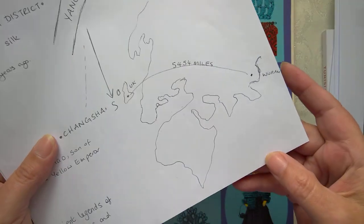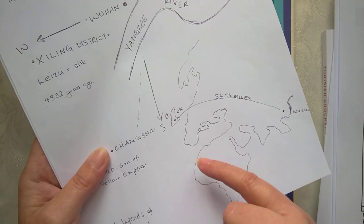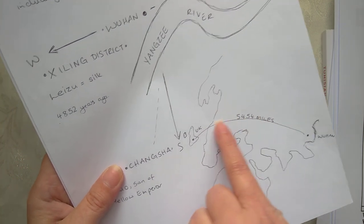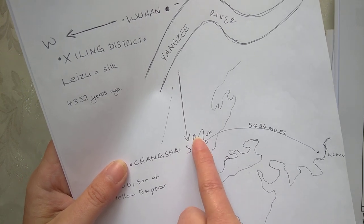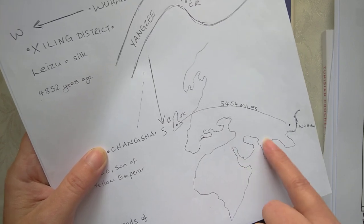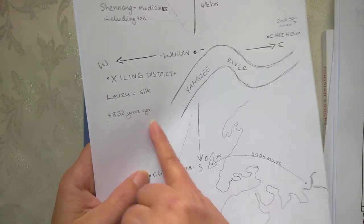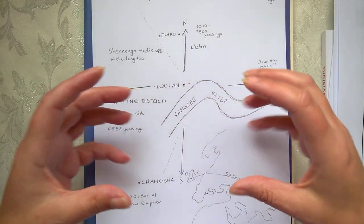I drew my version of the world — I know it's slightly out — but Wuhan is right over here in China, and 5,454 miles away is where I am in the UK. That little blob there is supposed to be the island of Ireland; this is Spain, Africa, Iran, Iraq, India and Taiwan; that would be Norway, and over here obviously you'd have America and Canada — just so you've got that idea of where I'm doing this research.